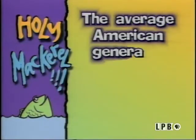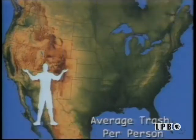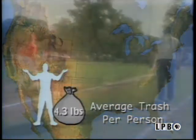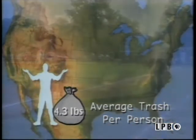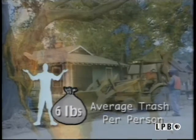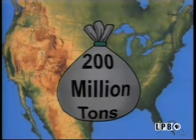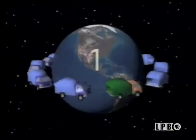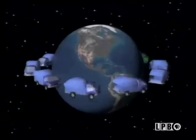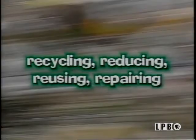A single person generates nearly six pounds of garbage in a day — that's about a ton of trash per person each year. Research shows every person in America throws away about 4.3 pounds of trash every day. Add to that the waste from recreational programs, municipal projects, and construction debris, and the real total is about six pounds of waste for each American every day. This means the United States generates over 200 million tons of garbage a year — enough to fill a fleet of garbage trucks circling the earth six times. That's only America's garbage. The earth's not getting any bigger, and that's why you hear so much talk about recycling, reducing, reusing, and repairing.